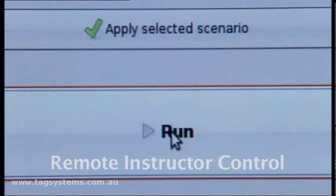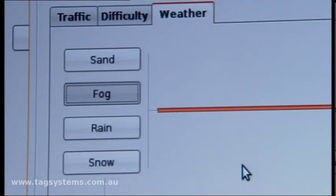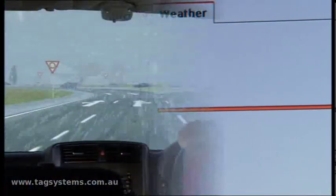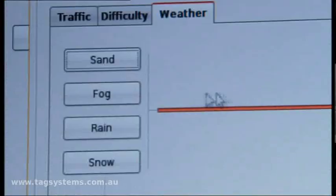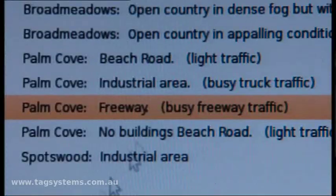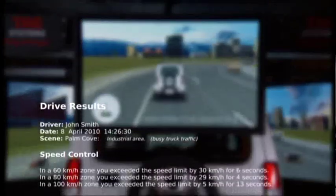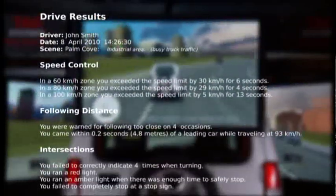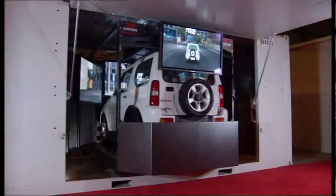Changing conditions during the drive is as simple as a click of the mouse. All driving actions are monitored throughout the session and summarised in a printed report.